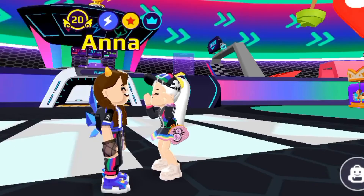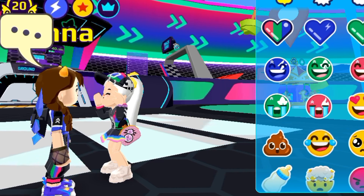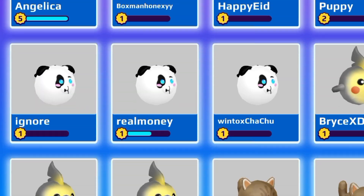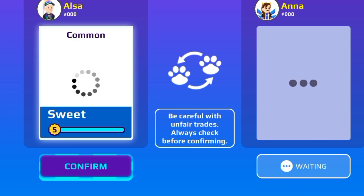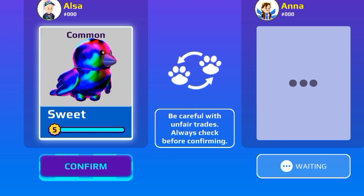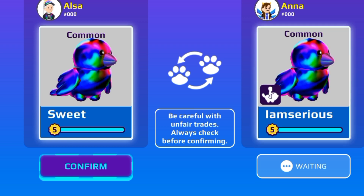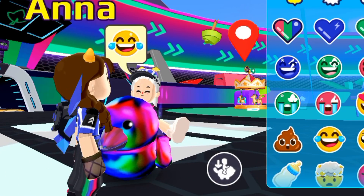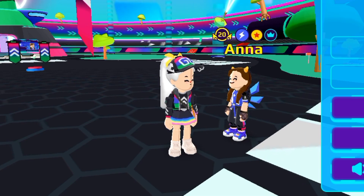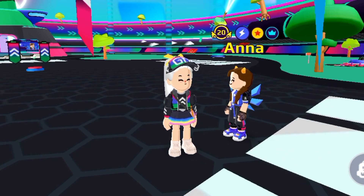Now it's my turn to choose a pet. Okay, so I am choosing chromatic sparrow. I also have the same rideable pet and it's acceptable. OMG, I got a rideable sparrow! Now it's my turn to choose the pet and it will be pretty hard.